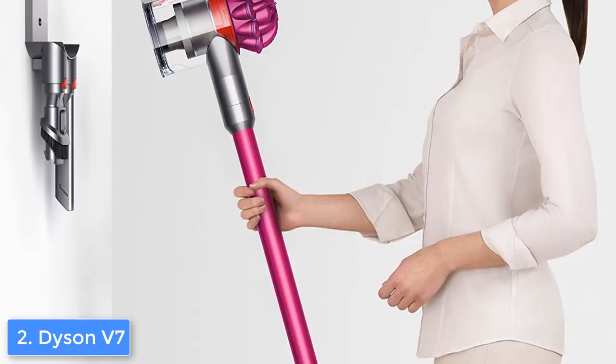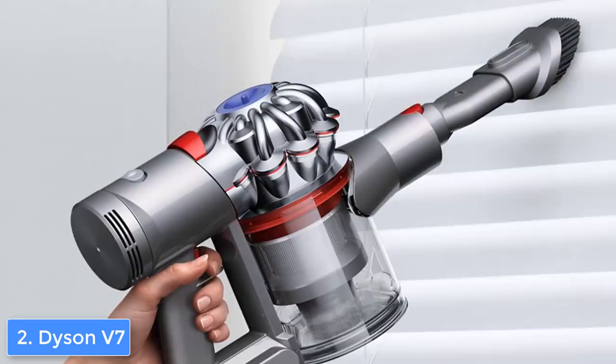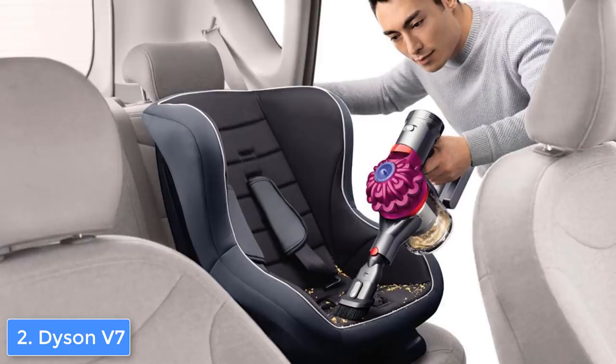The Dyson V7 Motorhead is an absolute beast when it comes to cleaning. Compared to its predecessor the Dyson V6, this one has 75% more brush power, which is awesome. We all know the Dyson V6 is highly in demand, so if this model outperforms the V6, it means you'd never regret your choice.